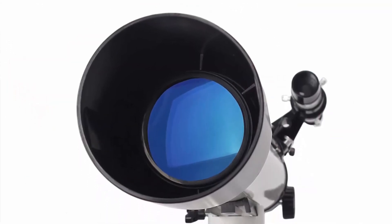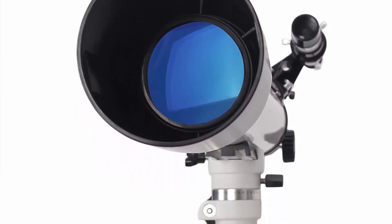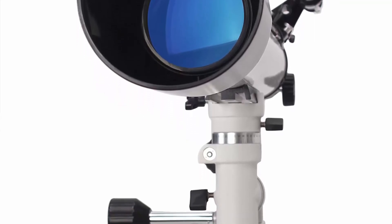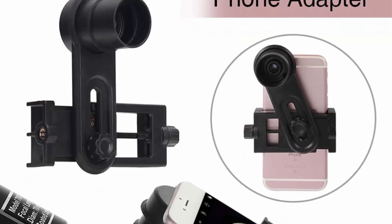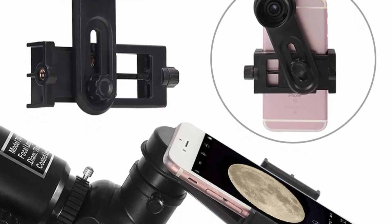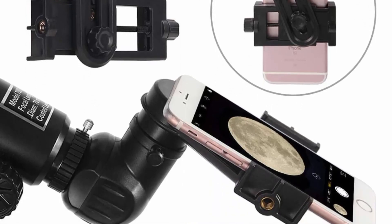The telescope can be installed without any additional tools for truly tool-free setup. The full-size stainless steel adjustable tripod accommodates any height and angle, providing stability and durability. The smartphone adapter with the 10mm eyepiece provides 70x magnification so you can capture and share images and videos.